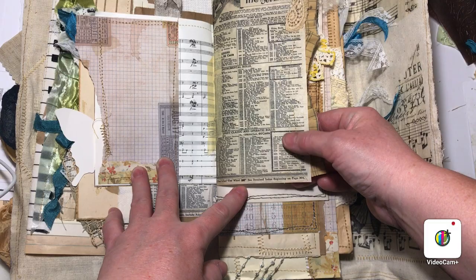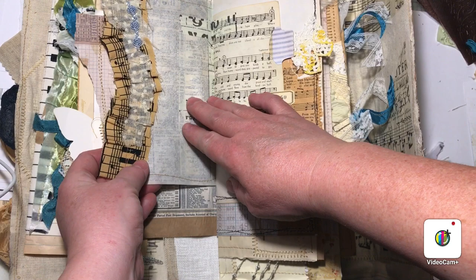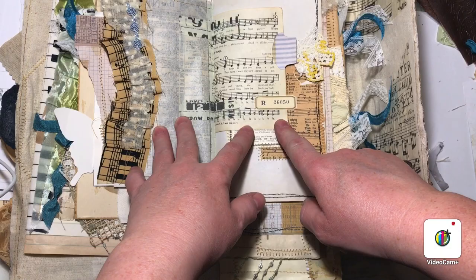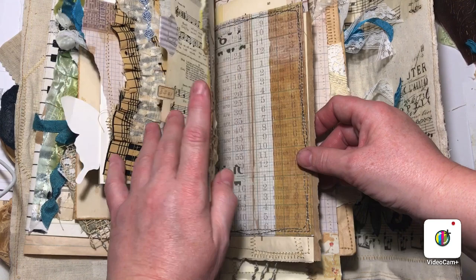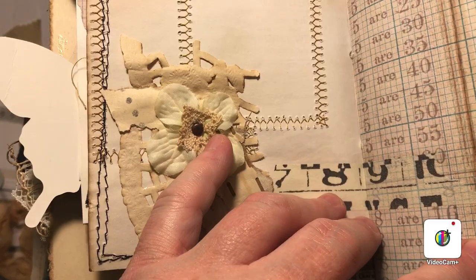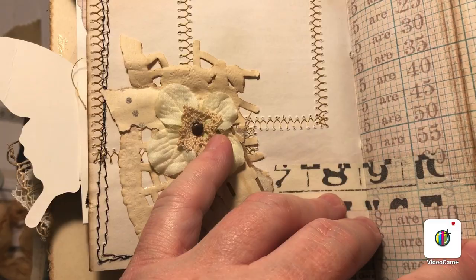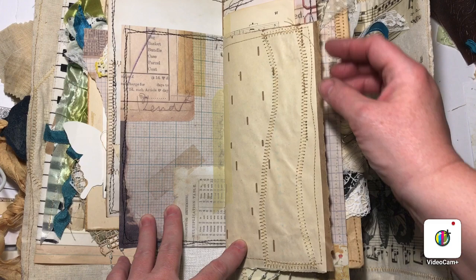Antique papers — so thin and so fragile. Ruffles, beautiful tabs on old paper. Look at this little cluster here with the doily, the flower, a little lace piece — so exquisite.